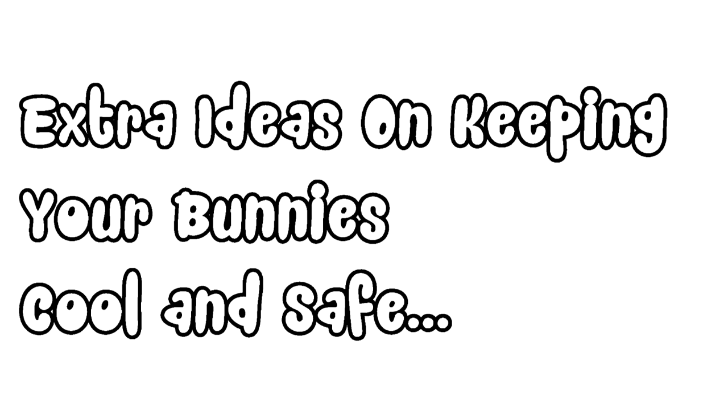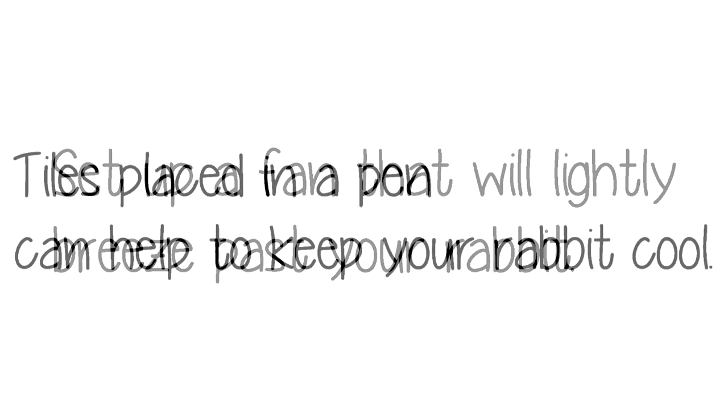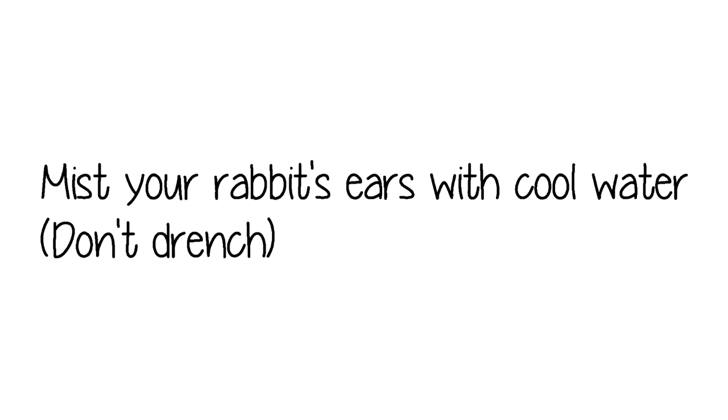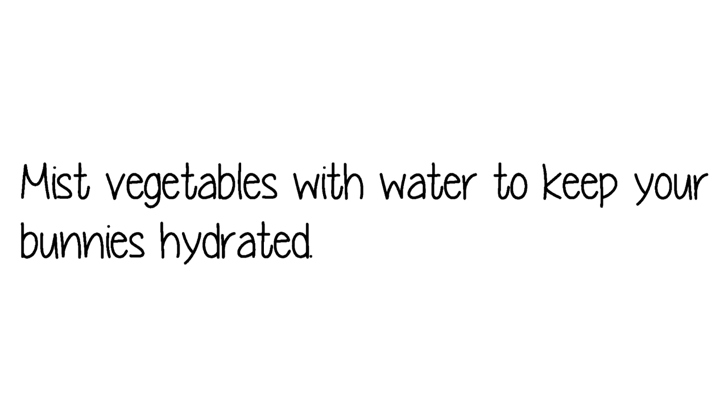Before I end today's video, here are some extra ideas on how to keep your rabbits cool and safe. Set up a fan that will let a light breeze past your rabbit. Tiles placed in a pen can help to keep your rabbits cool. Mist your rabbit's ears with cool water, but make sure not to drench them. Mist vegetables with water to keep your bunnies hydrated.